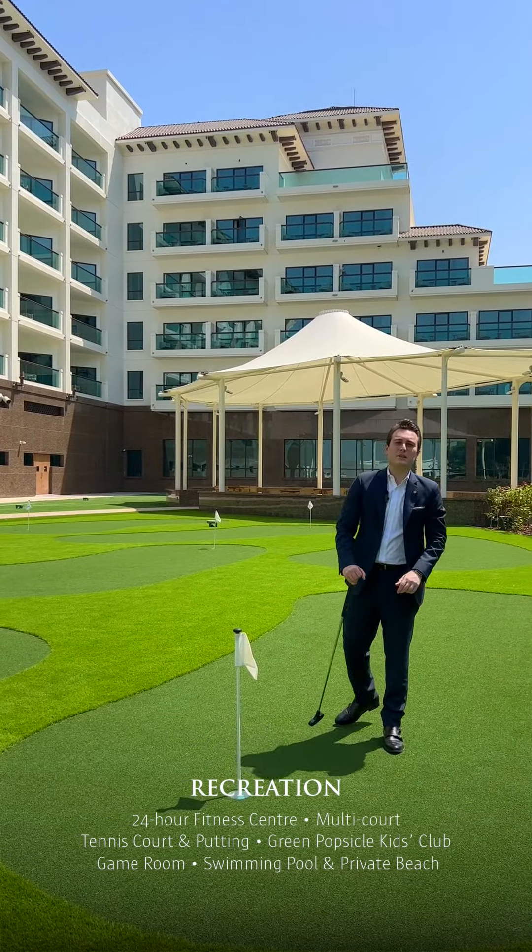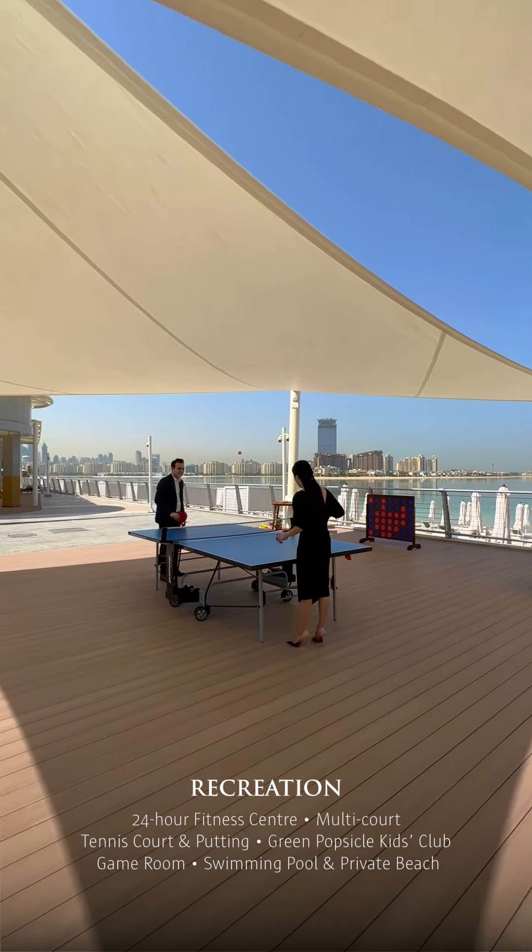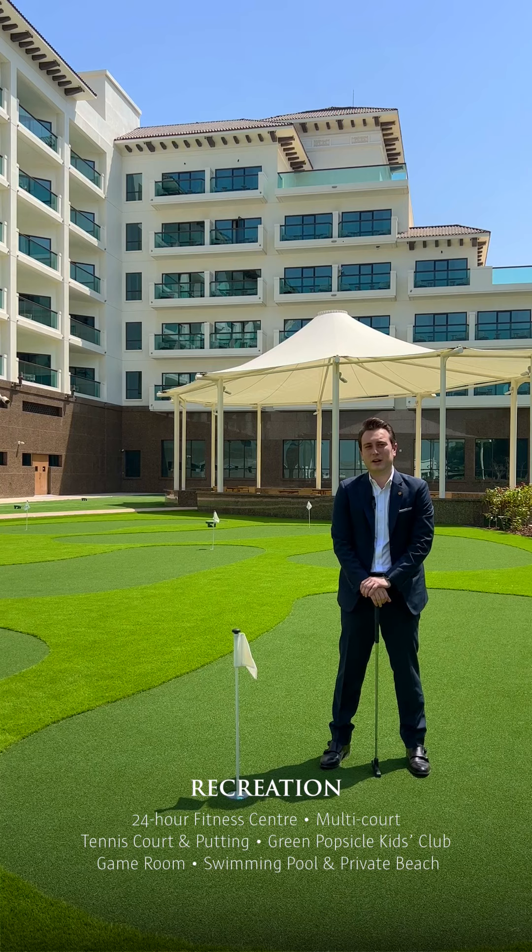The resort offers a range of sporting and recreational facilities for our guests to enjoy, including a putting green, a tennis court, a multi-court, and a game room. There's something for everyone.